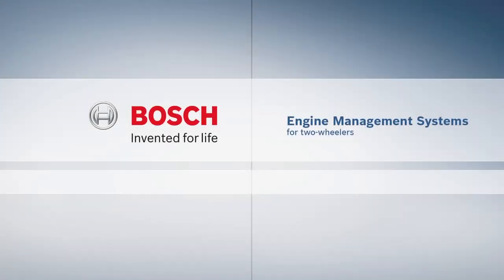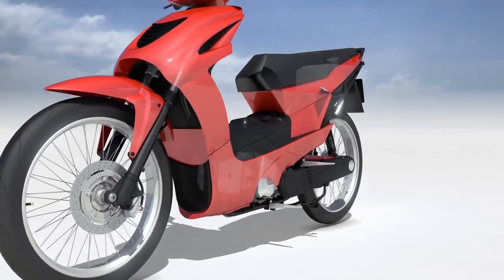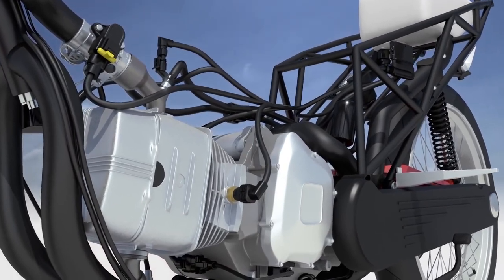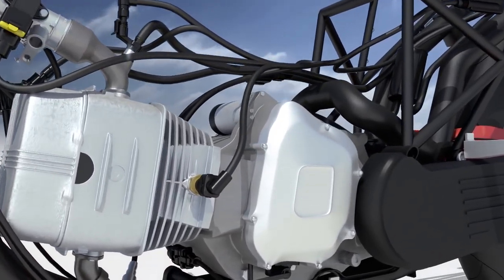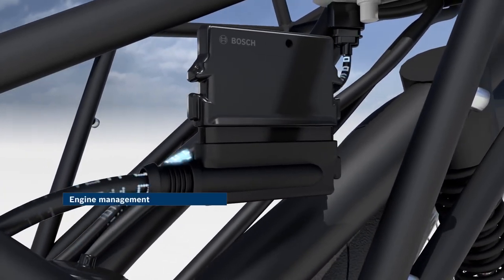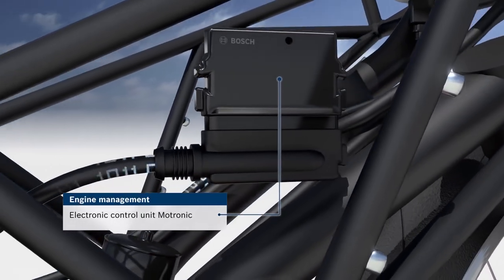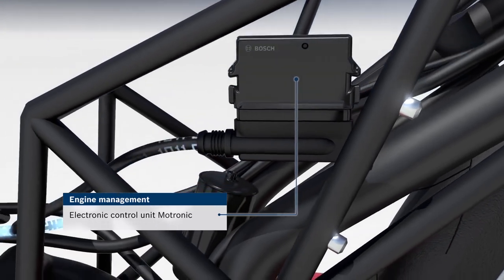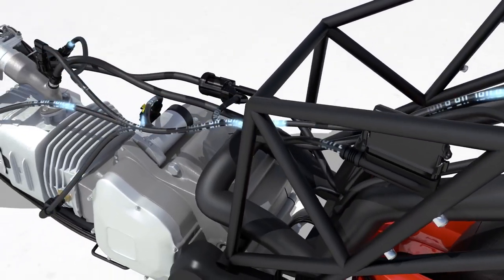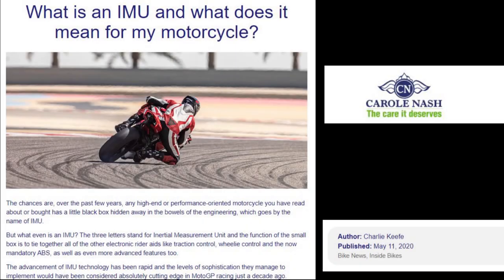Through the engine management systems, the rider modes also influence the ABS for instance, but we want to recognize that the engine management systems are separate from the electronic rider aids. Bosch called the electronic rider aids 'motorcycle stability control' or MSC. In 2020, Charlie Keefe writing for the Carol Nash website says Bosch are a world leader in the motorcycle stability control systems, so Bosch is a source we're going to turn to.